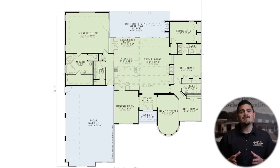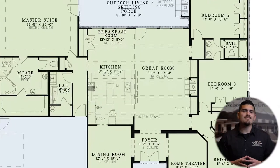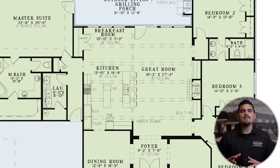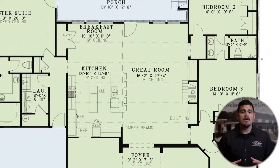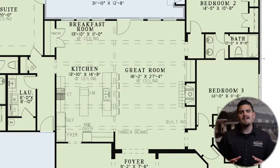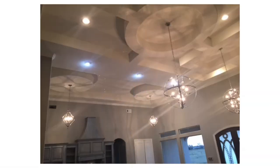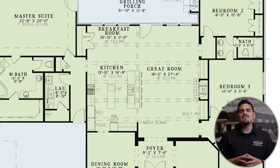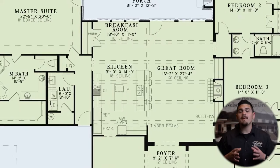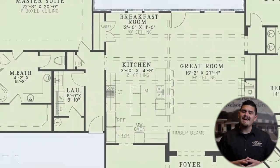Head straight into the open great room and kitchen that feature beautiful open timber beam ceilings. This great room boasts a cozy fireplace with built-ins on either side, as well as access to the outdoor grilling porch. The kitchen gives you plenty of space to prepare meals and features an island and an eat-at island bar.